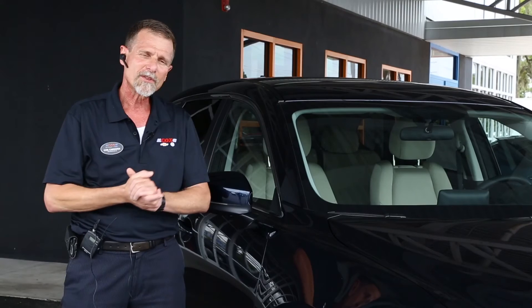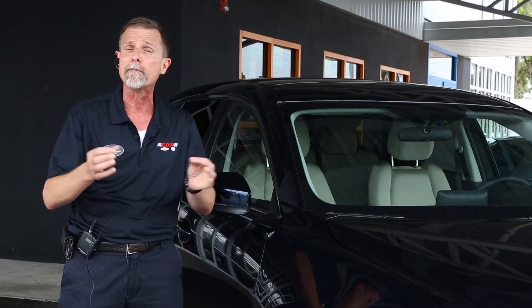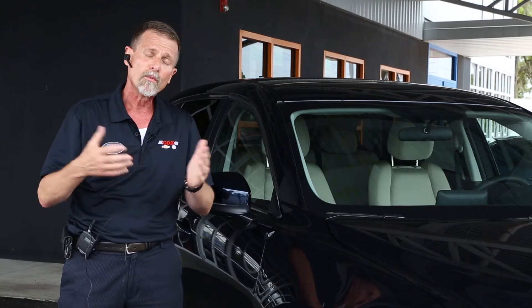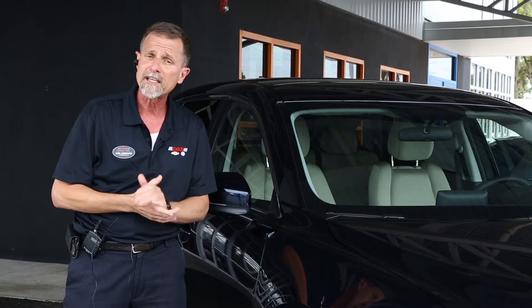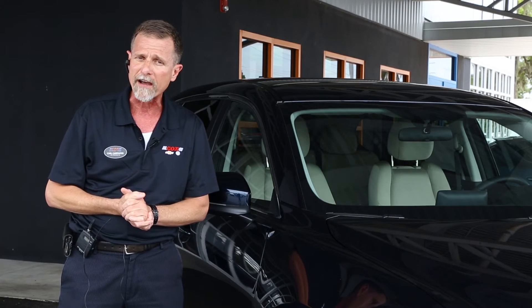So this is our 2016 CX-9 Sport model, fully redesigned for 2016 to get better gas mileage and better driving dynamics. From the Sport model, next we go up to the Touring. At the Touring trim level, you're going to get leather interior, power lift gate, advanced keyless entry systems, blind spot monitors, and rear cross traffic alerts.